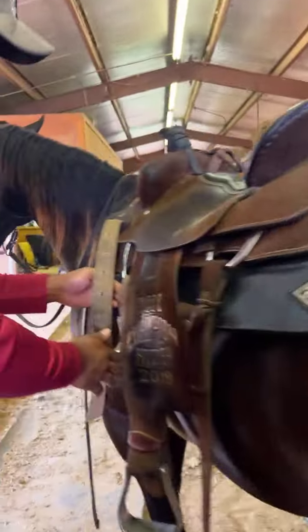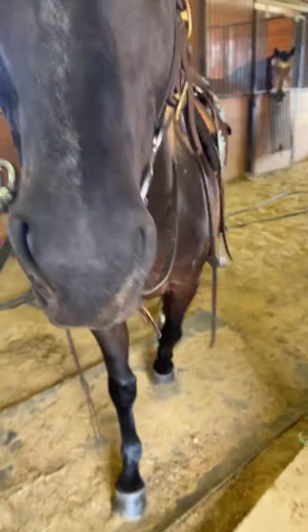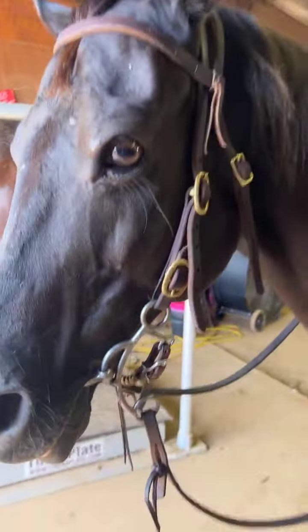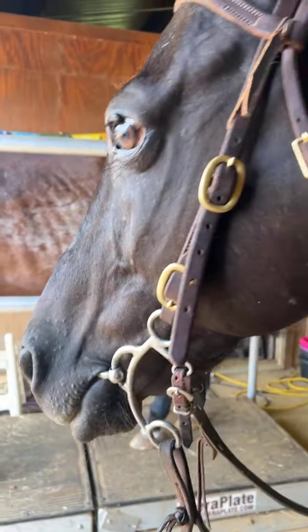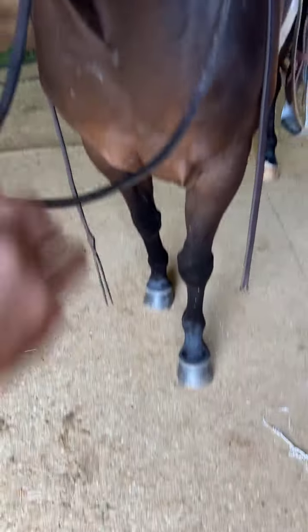He is 14.2, almost 14.3 hands tall. He is such a calm horse and he's got really beautiful light brown eyes, which I love. And again, good, clean, solid legs and feet.